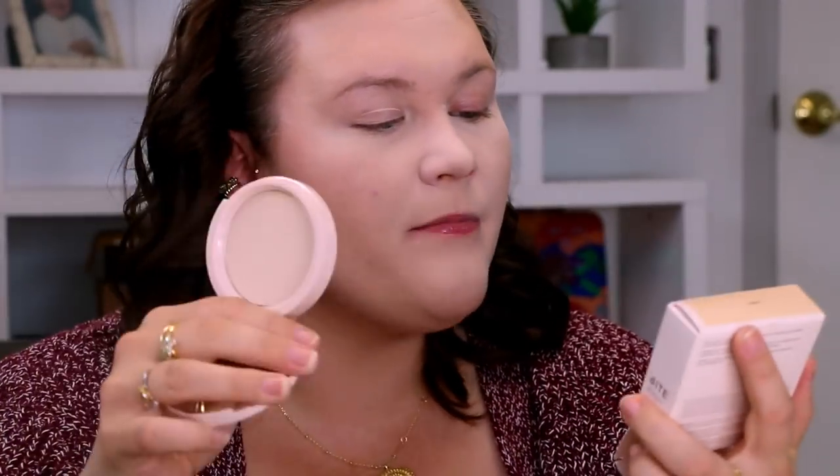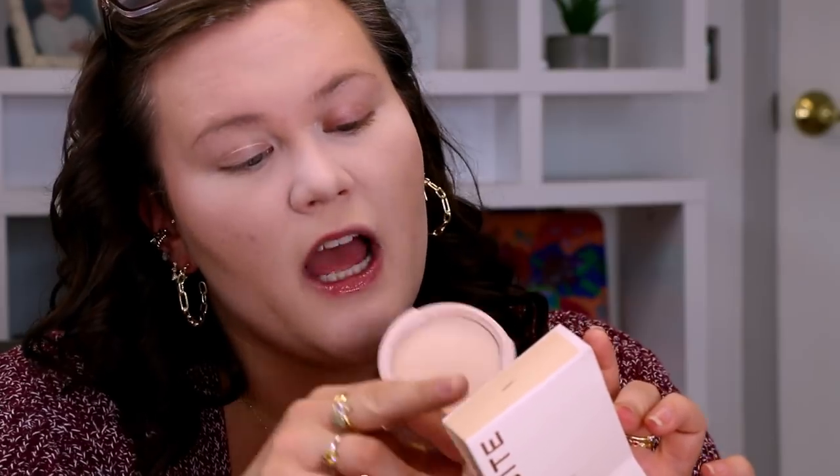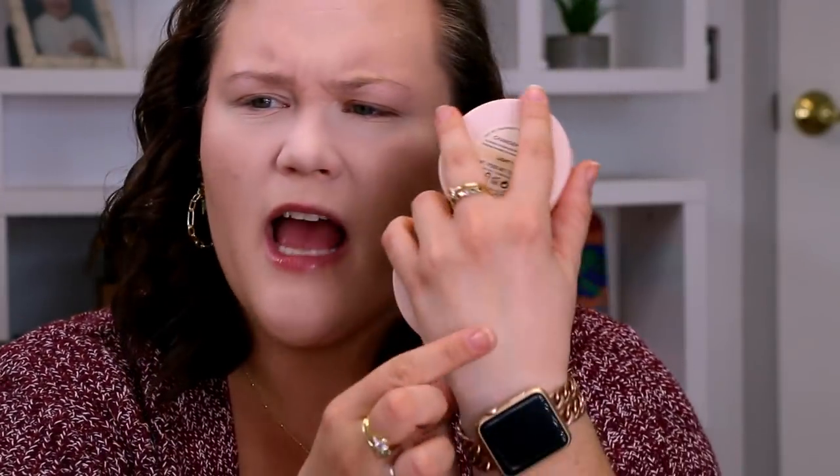That brings us into the powder. I grabbed this in the shade Light One — I might've gone a little too light, but we'll add some bronzer and it'll be fine. This is the Changemaker Flexible Coverage Pressed Powder. It says you can build, set, and touch up for flawless skin — coverage control is in your hands. I love that they made a powder you can build or sheer out. Look at how pretty that is — it feels really, really nice and has a light little blurring effect.